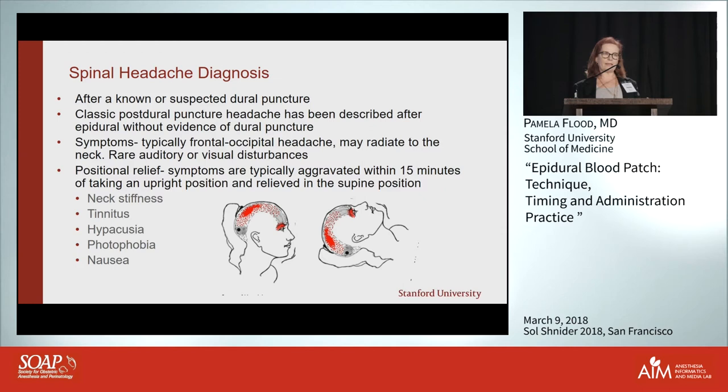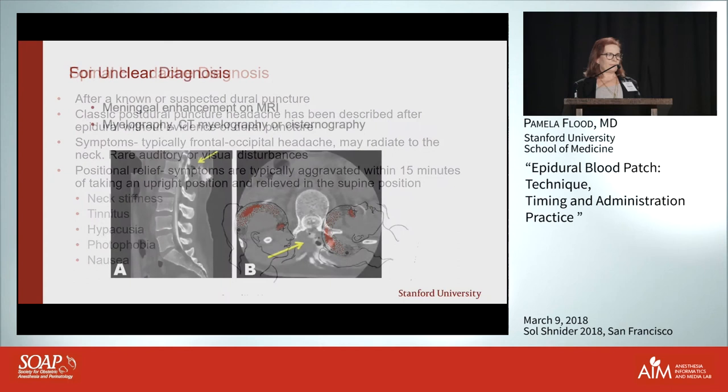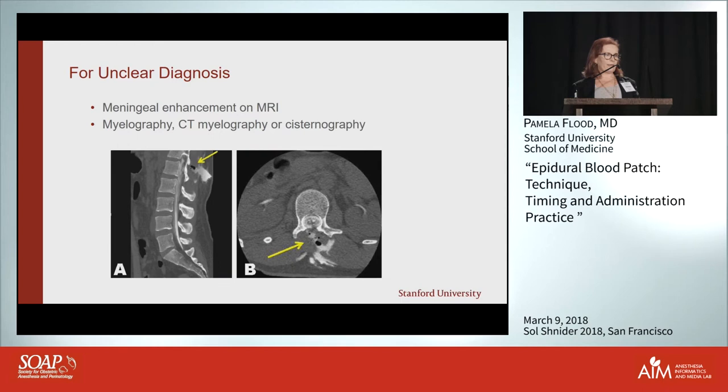The sine qua non is that within 15 minutes they'll have symptomatic relief when lying down. Patients can also have neck stiffness, tinnitus, photophobia, and nausea — all migraine physiology symptoms. If you're not really clear, you can get an MRI or a myelogram.